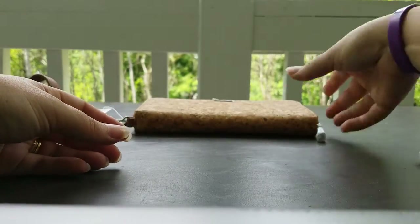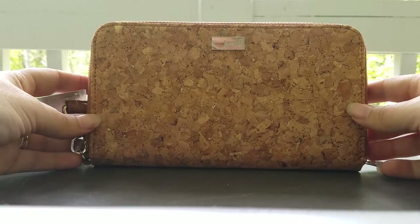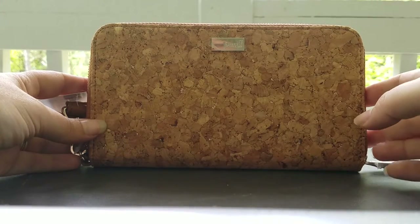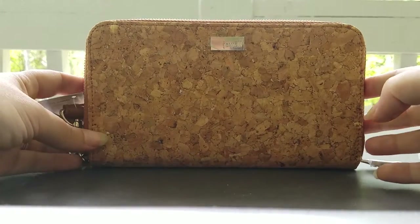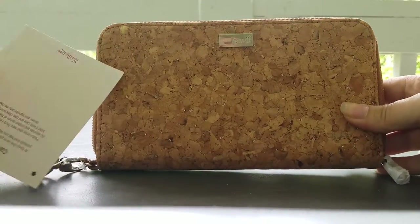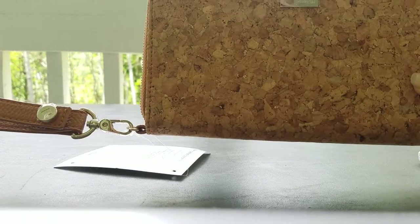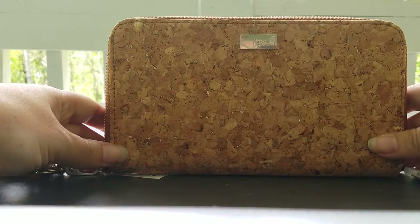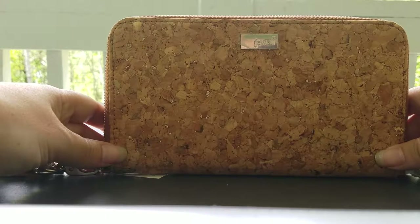Now this next wallet is the All About the Benjamins wallet. This pattern is really beautiful — they are retiring this at the end of July. It's got these metallic sparkles in it. I already have a wristlet strap on this one so you can see how that works; that's optional as well. The All About the Benjamins features a zipper closure, 13 credit card slots, two bill slots, and an ID window, as well as an interior zipper pocket and an open compartment. It's approximately 4¾ by 8 inches and 1 inch deep.